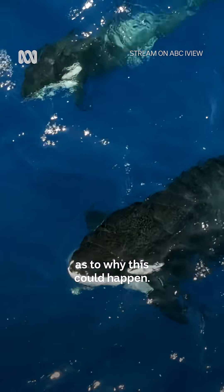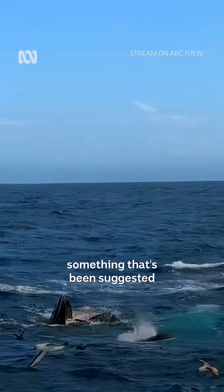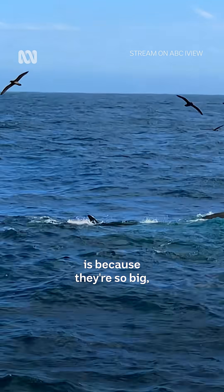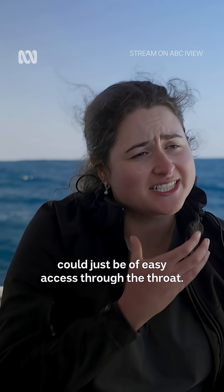There are many odd hypotheses as to why this could happen. With large baleen whales, for instance, something that's been suggested is because they're so big, the tongue — which they select for — could just be of easy access through the throat.